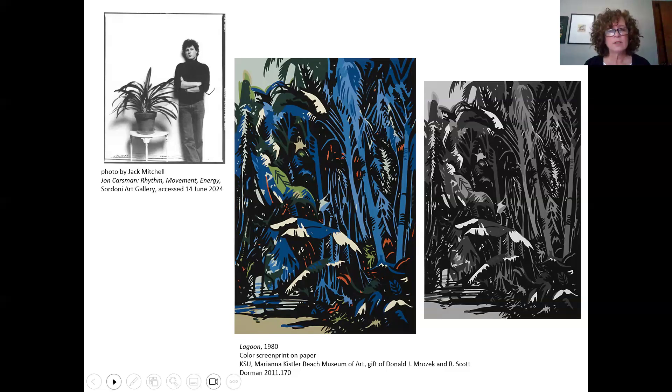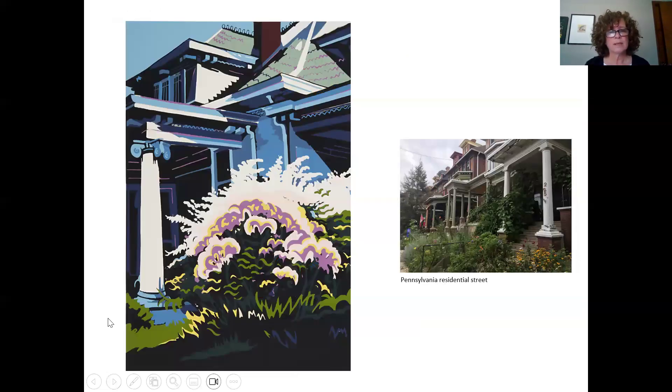Keeping some of those things in mind, let's look at our featured screen print. It was made in 1979. He worked from photographs, and one commentator said about his work that it was an interesting synthesis of photographic, art historical, and personal resources. So breaking that down: photographic — he does work from photographs. I put a photograph here of a residential street in Pennsylvania; it's not one that he worked from, but you can see the architecture he's seen in Pennsylvania. Most of his artwork is regional Pennsylvania work.